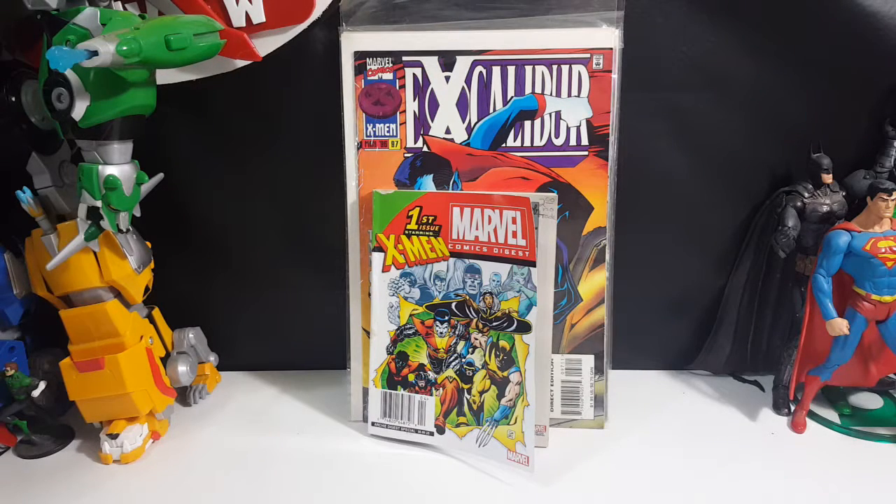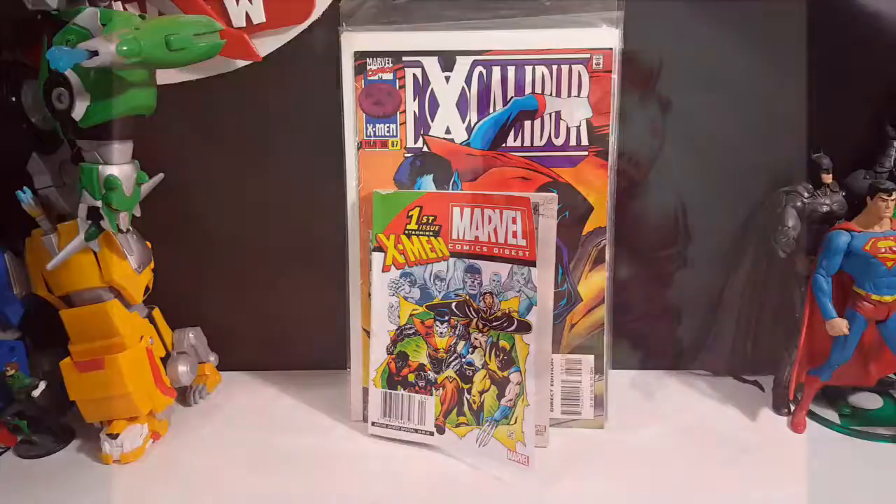So anyway, there you have it guys — this week's comic book haul number four, the X-Family of Comics. I'm Shannon from Comageddon TV, the only place on YouTube where all geek culture collides. If you enjoyed this video make sure you hit the subscribe button so you don't miss out on future videos. Take care, my friends.